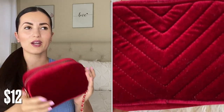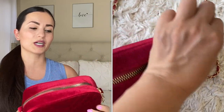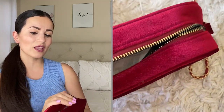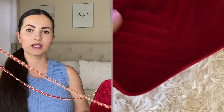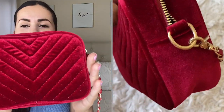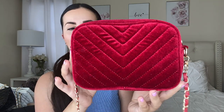The next handbag I'm kind of on the fence about — I don't know if I'm going to return it. There's literally nothing wrong with it — it's cute, I love the color, I love that it's velvet and shiny. I had this in mind for a Christmas outfit because it gives Christmas vibes. It does remind me of the Gucci handbags. But the chain you can definitely tell is a little cheap, and I'm just not feeling it. You guys let me know — should I keep it or return it?